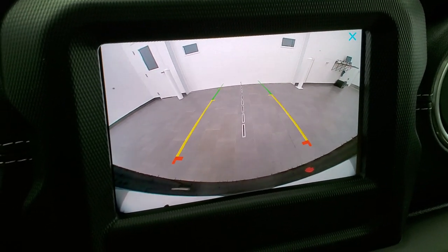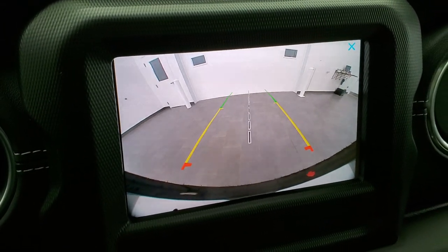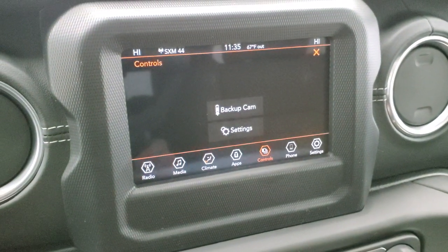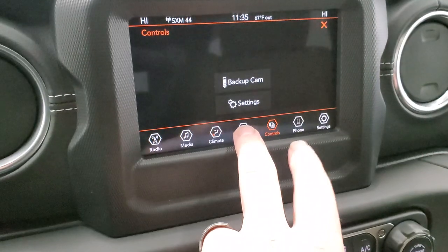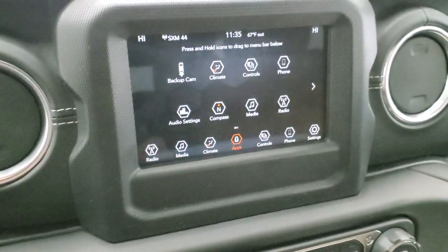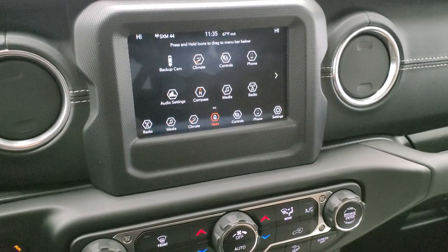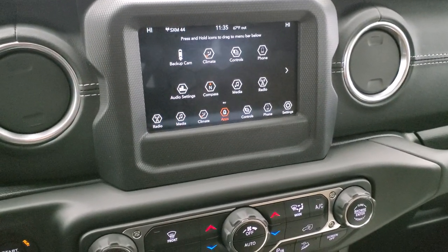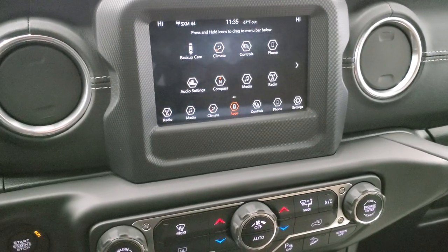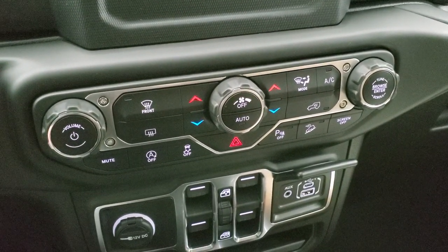Those are dynamic grid lines, meaning they'll turn as you turn the steering wheel. The center line is lined right up with the middle of the vehicle, so if you put a receiver hitch on, it lines right up. You can also do Android Auto and Apple CarPlay on this vehicle — project your cell phone to the screen. If you have a navigation app like Waze or Google Maps, you can project it to the screen and it's just like having nav. We actually did a demo on an 8.4-inch, very similar to this one — that video is in the upper right-hand part of your screen.